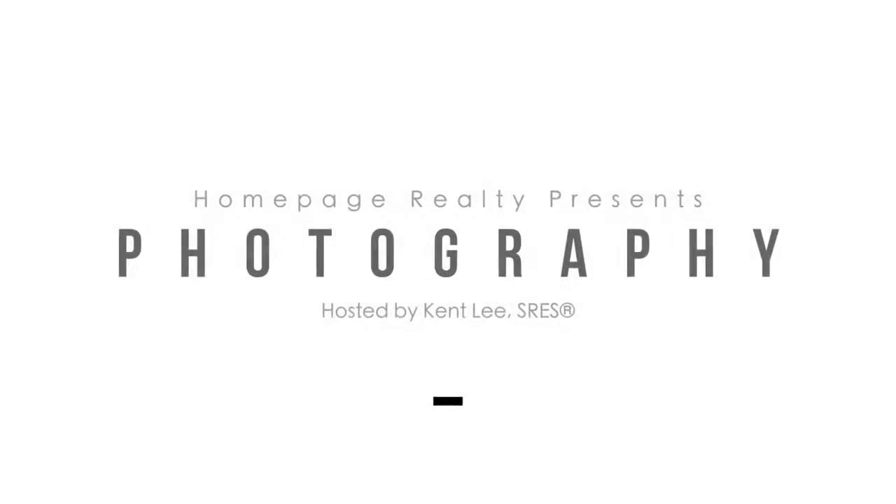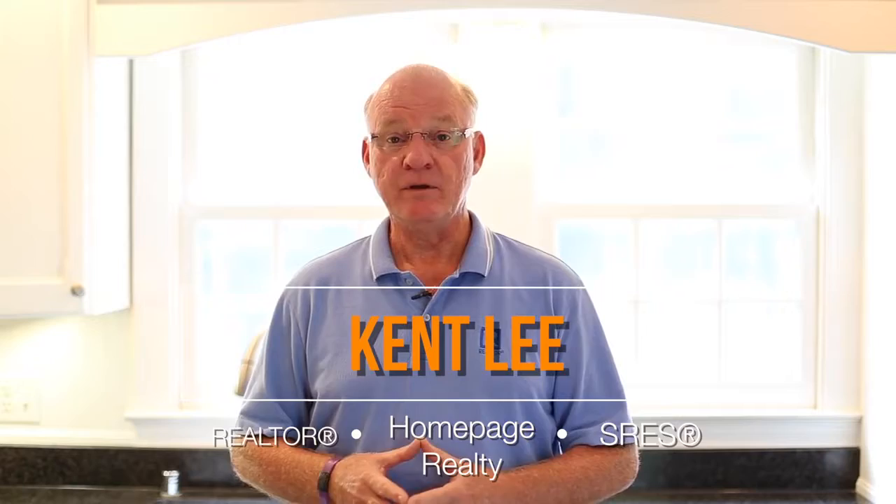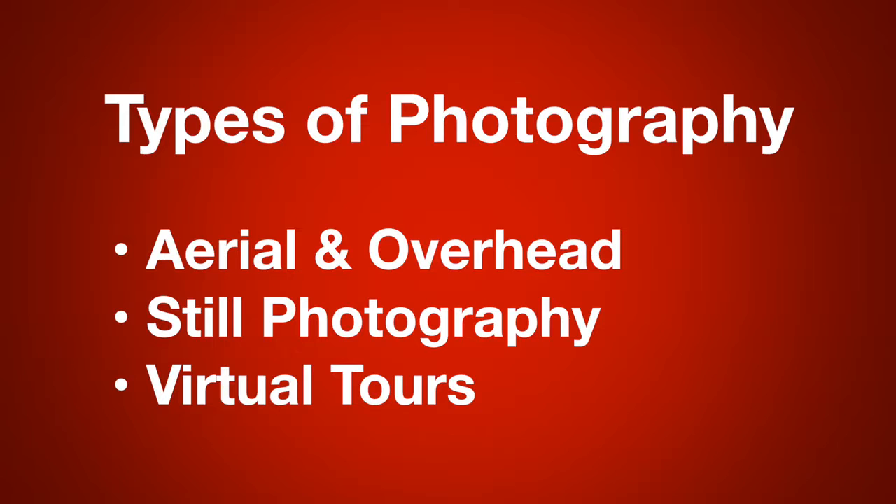Photography. High-quality photos bring more buyers to your home. What do I mean by high-quality photography? There are three types: aerial, photos, and 3D Matterport, or what we will call virtual tours.